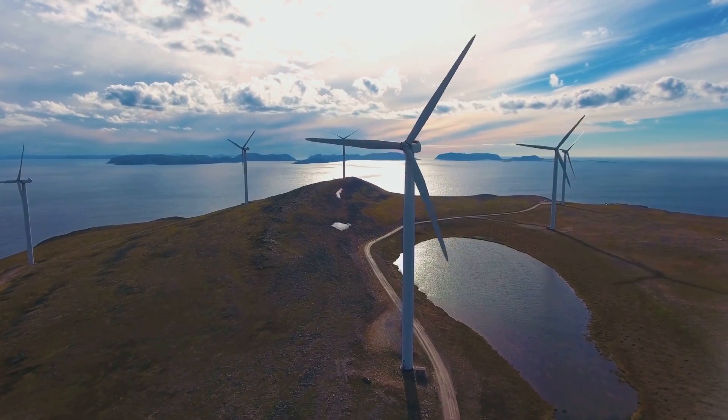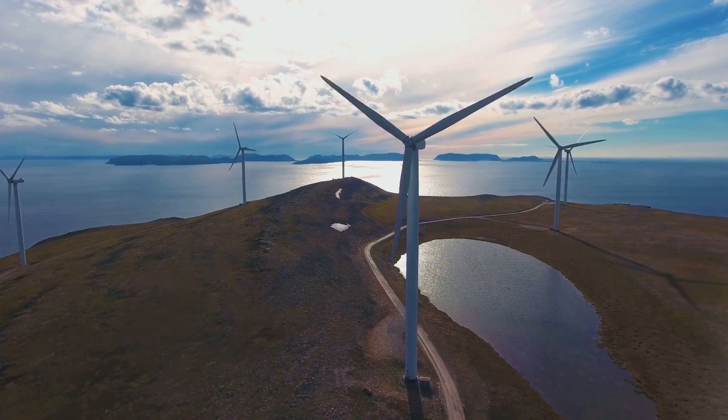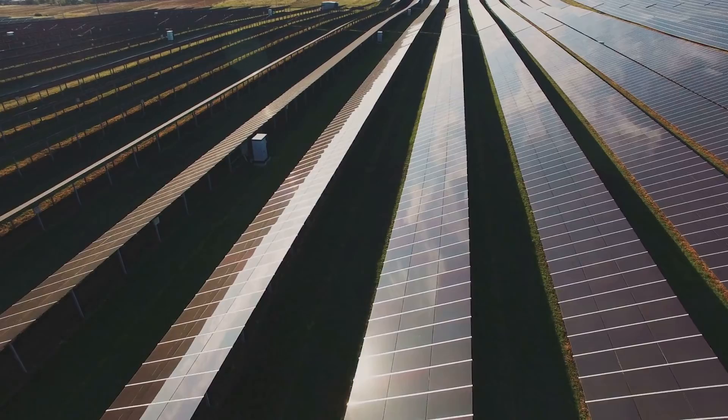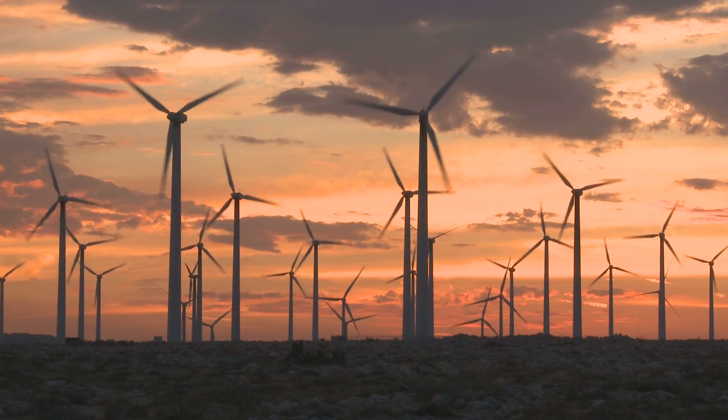Over the past decade, renewable energy has grown from a niche idea that many were skeptical of, to an energy source that delivers a significant part of our country's power needs. Clean energy is now one of the world's fastest growing industries.